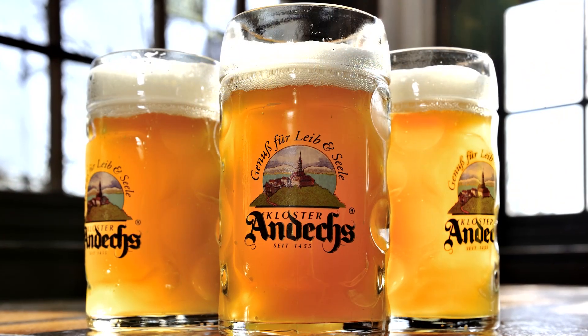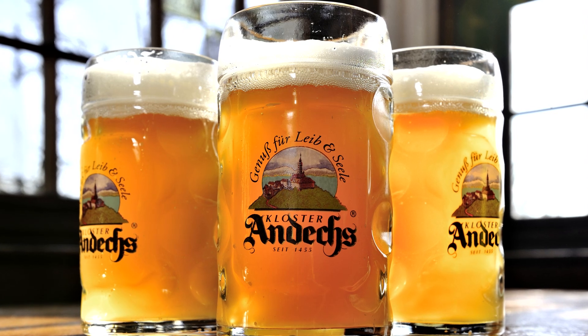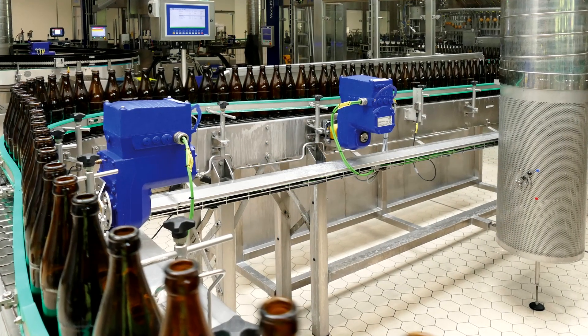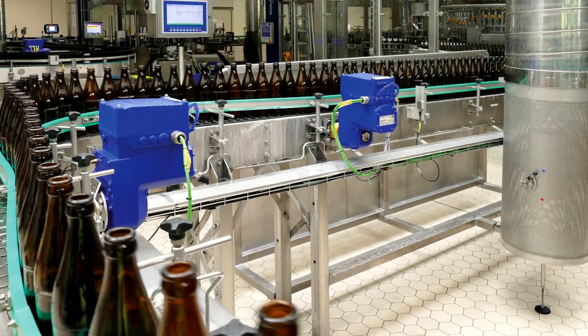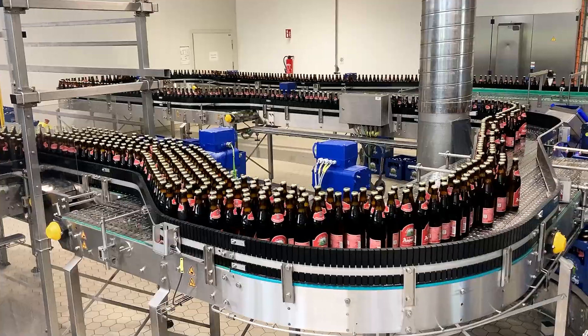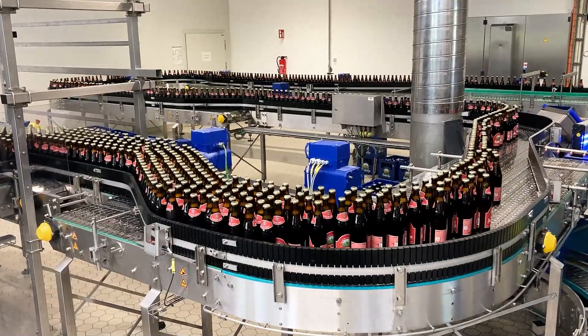These days, the brewing tradition in Andechs is constantly being updated with the latest processes. Demand is on the rise, and that is why the Andechs brewery decided to invest in new, contemporary filling and transportation technology a few years ago.